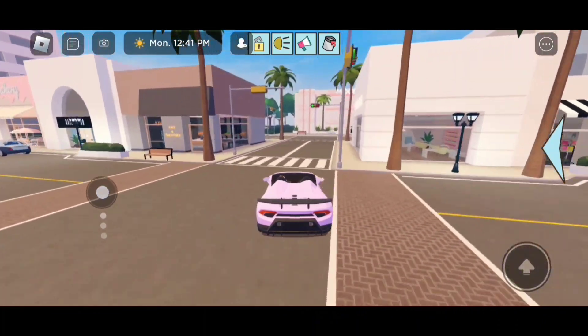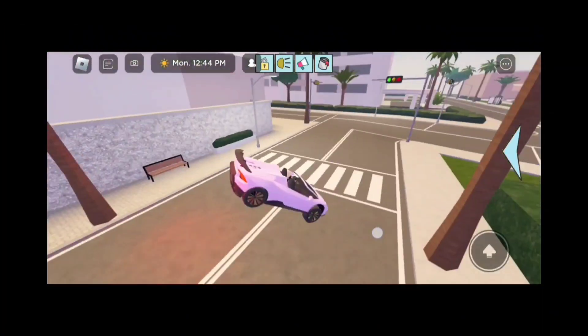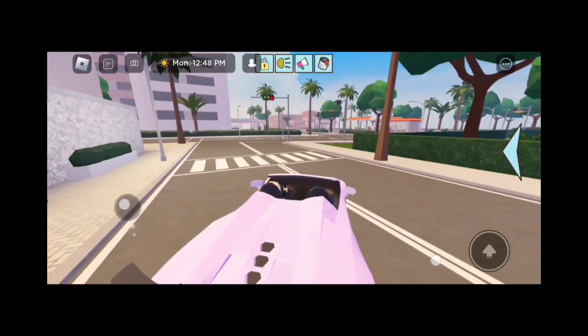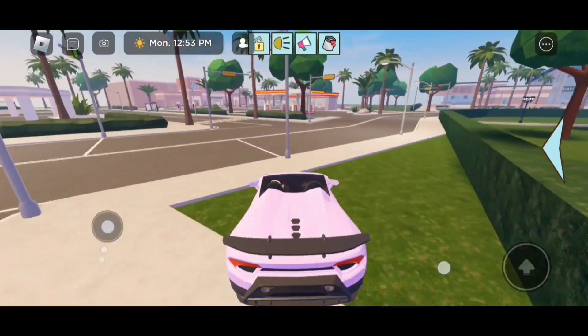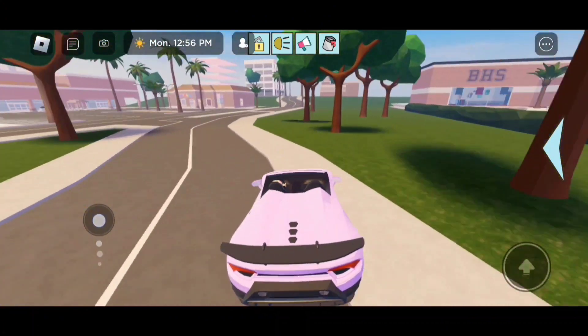Let's head over to the airport first because that game pass — oh my goodness, what just happened? That was so weird. Anyways, like I said, I'm going to the airport because at the airport we get to use our game pass there.